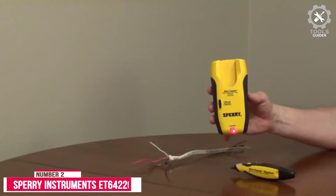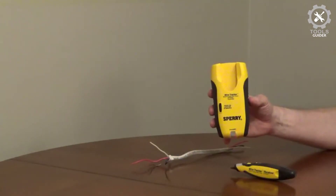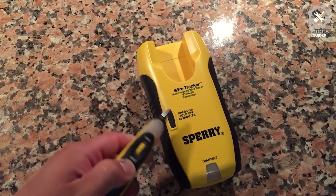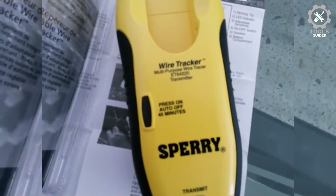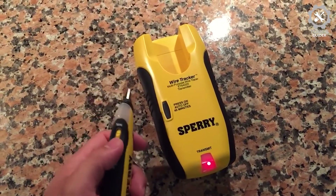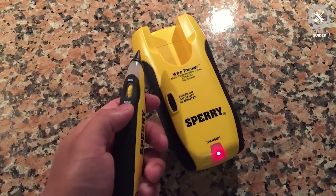Number 2: Sperry Instruments ET64220. The Sperry Instruments ET64220 can be put to good use ensuring that electrical equipment is properly installed and safe to operate. The condition of electrical installations can be established when contractors use test equipment. Any test unit that can be used to measure or review an application without coming in contact with a live conductor is a necessity.